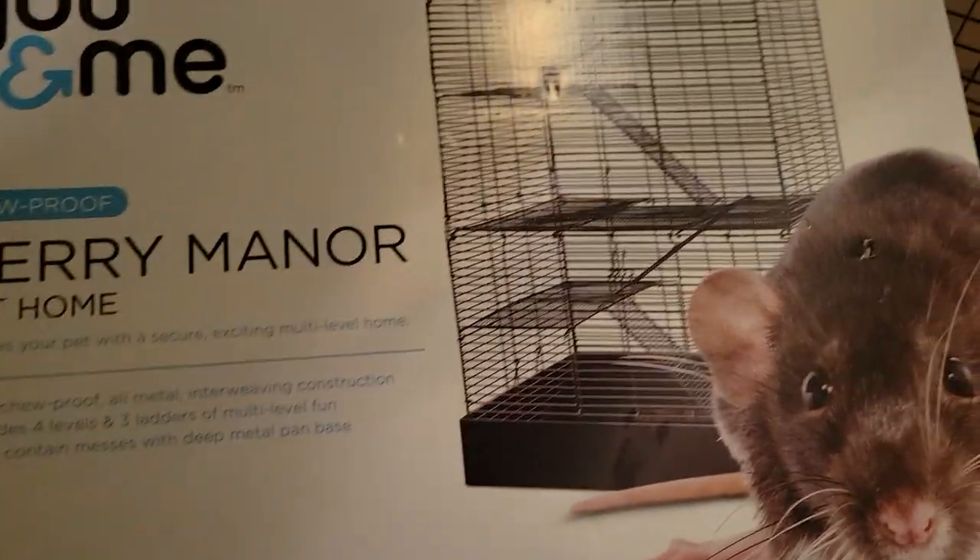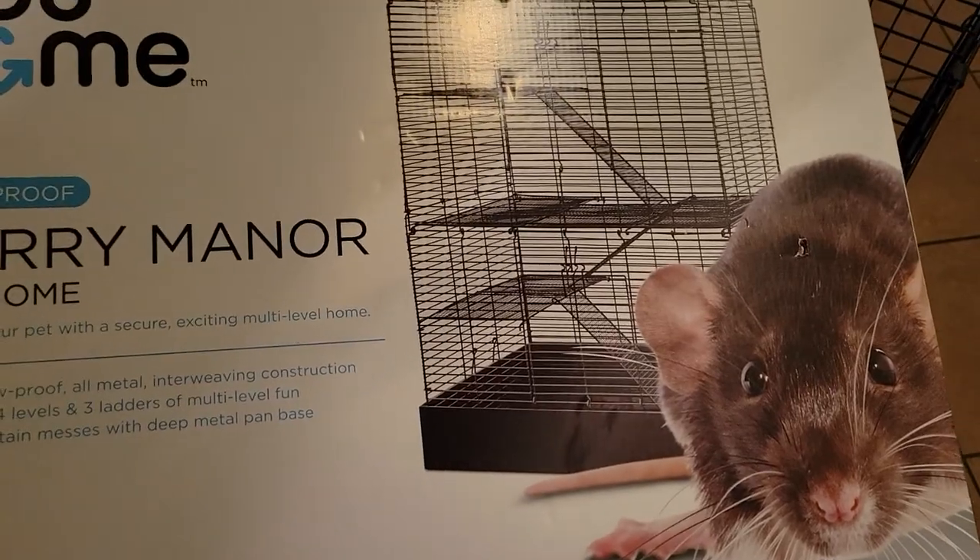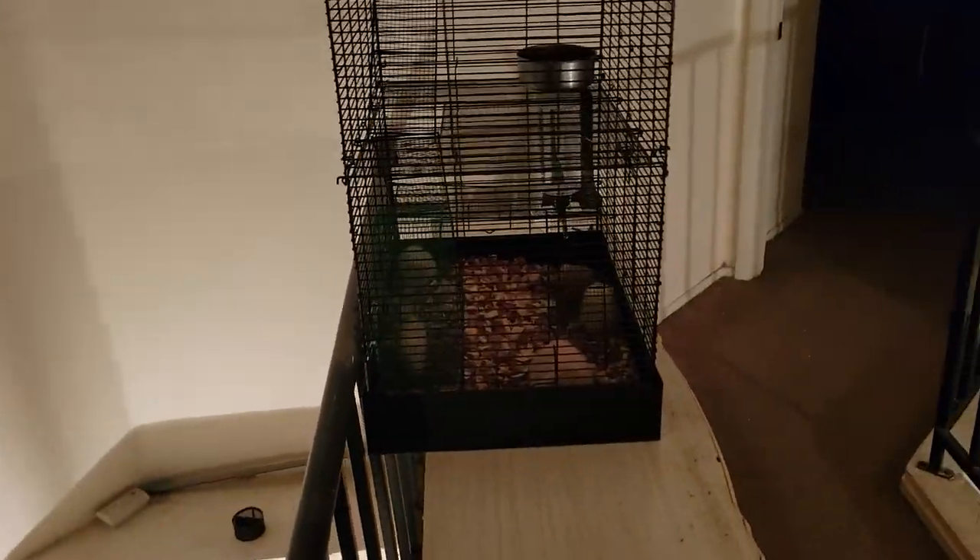You don't really get an idea of how big it is because it's folded up in the box, so just to give you an idea — there it is. It's pretty big. I've got two large rats, a jumbo rat, two little rats, and then the large one over there has about 11 babies. Yeah, it's pretty big.